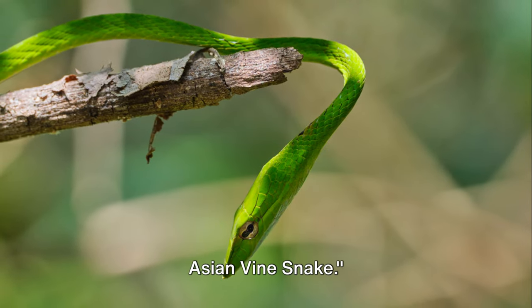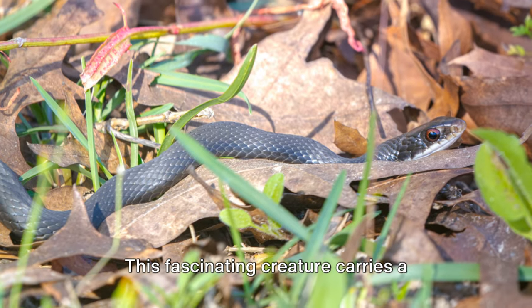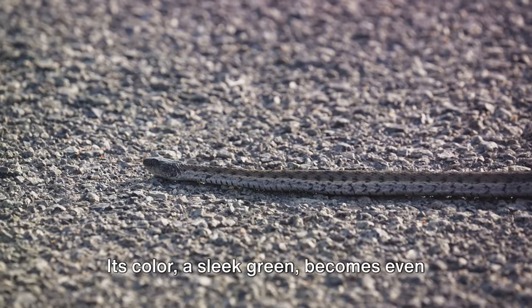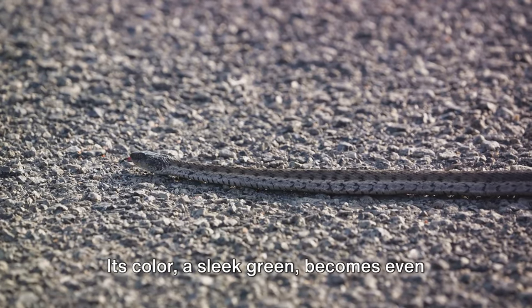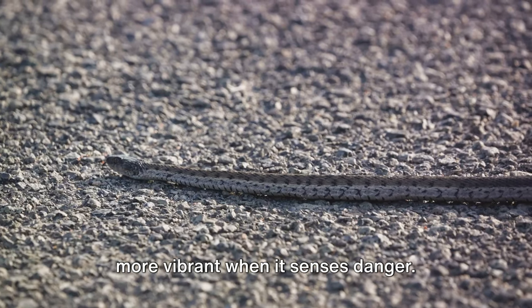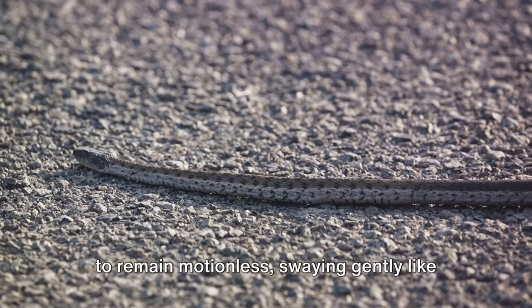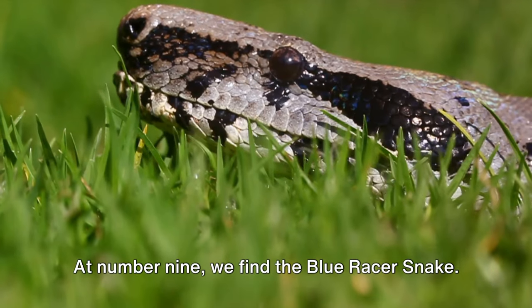we have the Asian Vine Snake. This fascinating creature carries a captivating geometric pattern across its body. Its color, a sleek green, becomes even more vibrant when it senses danger. However, its primary defense mechanism is to remain motionless, swaying gently like the leaves around it.